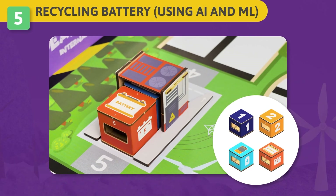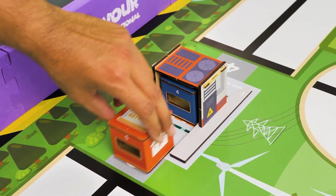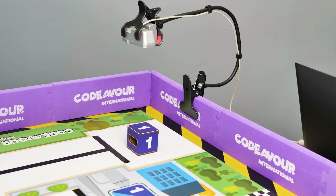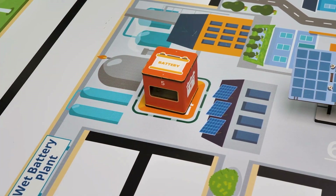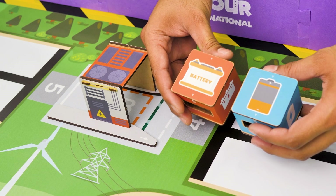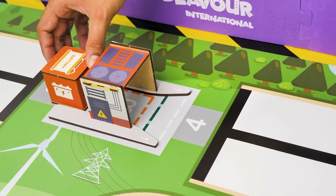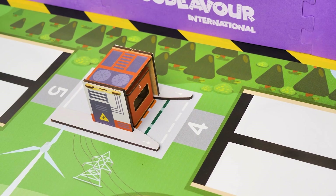Challenge 5 – Recycling Battery Using AI and ML: The increasing number of electronic devices has led to a surge in battery waste. To address this in Harburton, your robot has to collect, sort and deliver the used batteries to their respective recycling plant. Before the round, the judge will randomly select the expired wet battery cube or expired dry battery cube and place it under the substation, that is the pickup point.